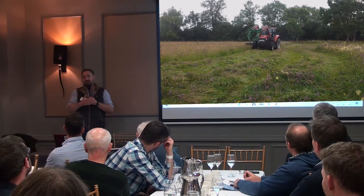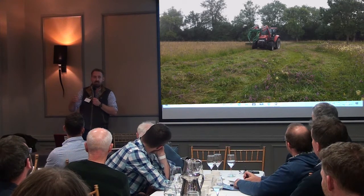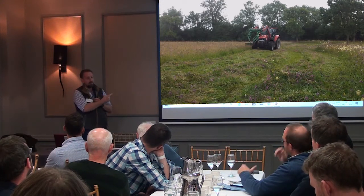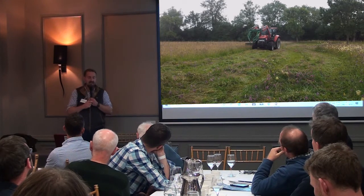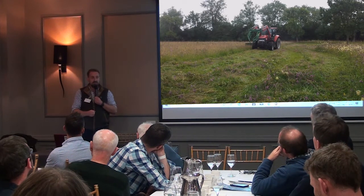He's getting waste apples from a local orchard that can't sell their apples, then he's getting free wood chip, and he's putting some of his old meadow hay and compost all together. So he's putting compost on at quite high rates and he's getting five tons to the acre crops on his first crops, and he's just flying with it.